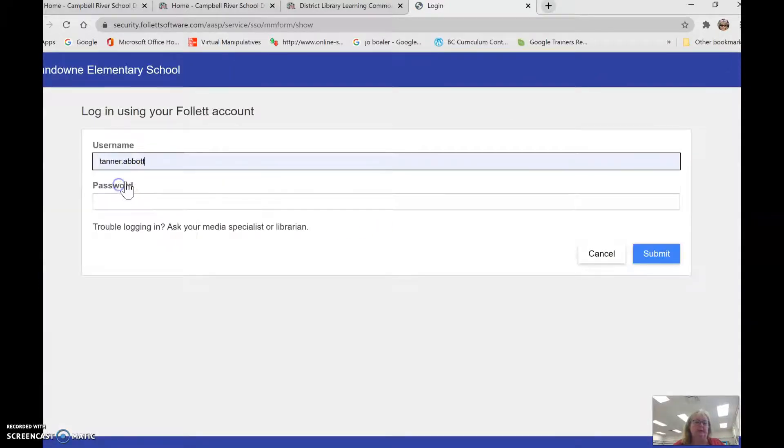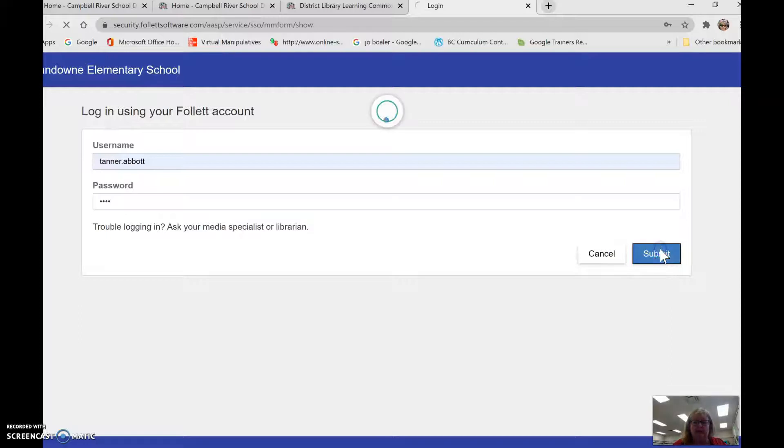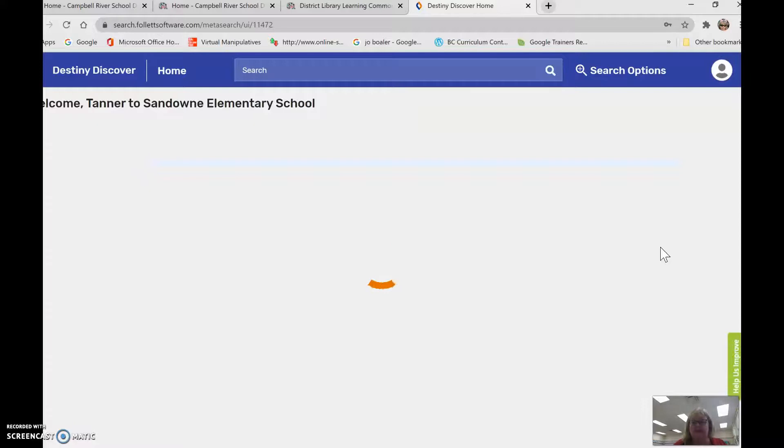I've been practicing with Tanner, so I'm going to use Tanner's name for the login. Nobody can see his password, which is a good thing. You have your own password — it's only four digits but it's different from your other passwords, so that will be in the email. If you need it again just let me know.